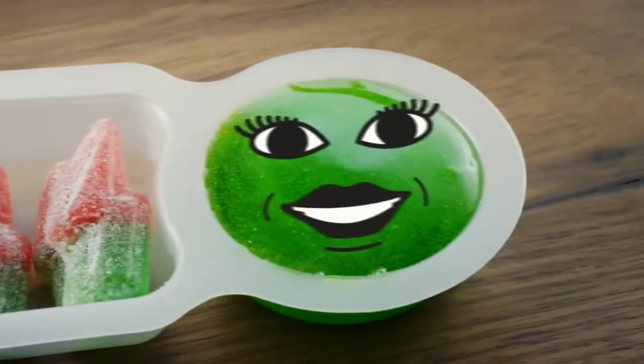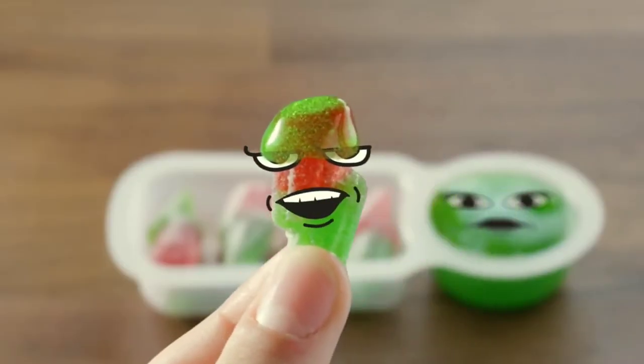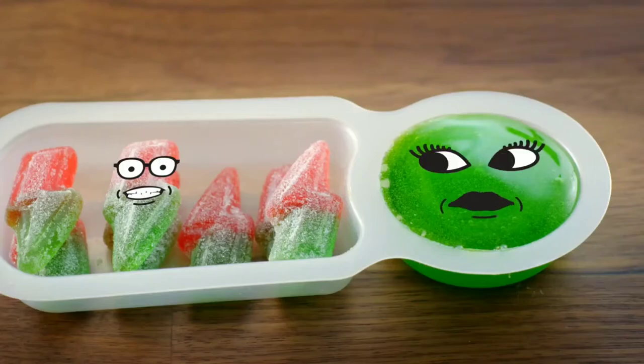You gonna grab me, bro? Sour! Cannonball! Dip it, do it, do it — I'll get him! The only thing you're getting is eating!